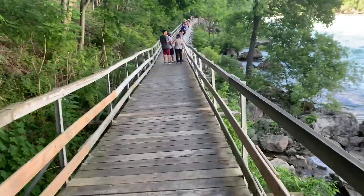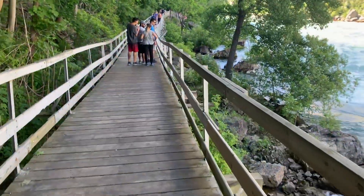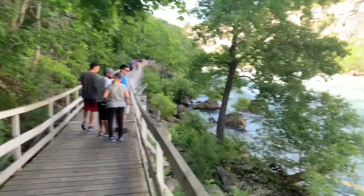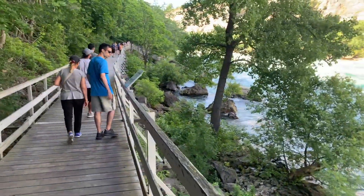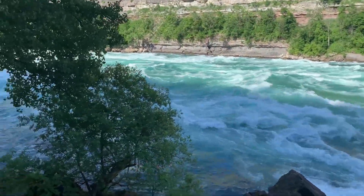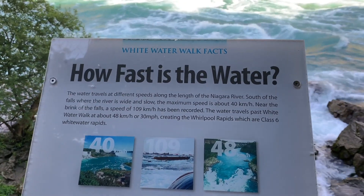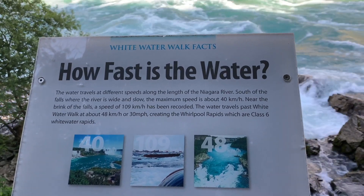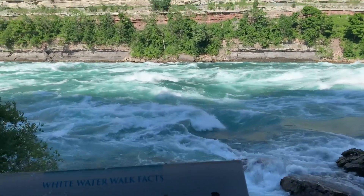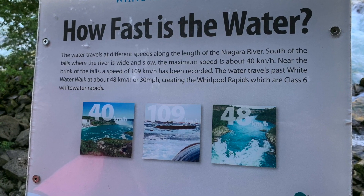This is the wooden bridge built — this is basically the White Water Walk bridge. It's taking us further down to the river and more close to the action. It is so mesmerizing as you walk down this path. According to the sign, the water is going at a speed of 40 km per hour — that is 30 miles per hour. And it also says it's Class 6 white water rapids.